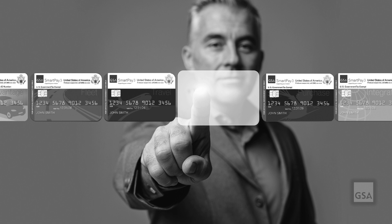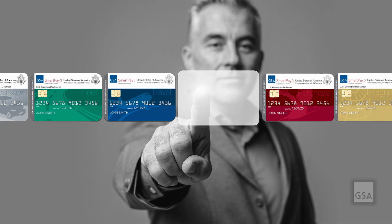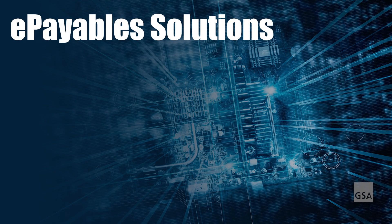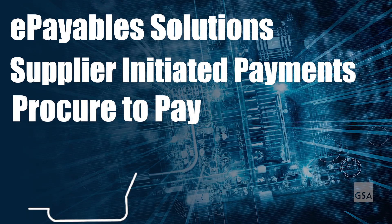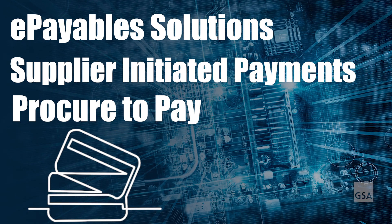While it's true that GSA SmartPay offers traditional charge cards, that's not the only way you can pay. GSA SmartPay provides a wide variety of payment options, including e-payables, single-use accounts, and electronic invoice presentation and payment, or EIPP. E-payable solutions — supplier-initiated payments and procure-to-pay — are all great alternatives for situations when a traditional card isn't accepted.